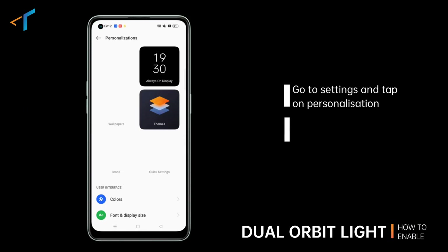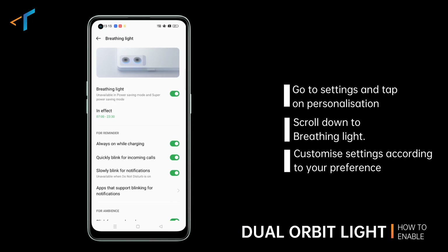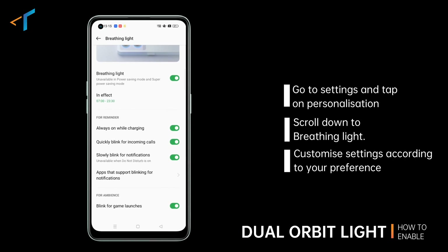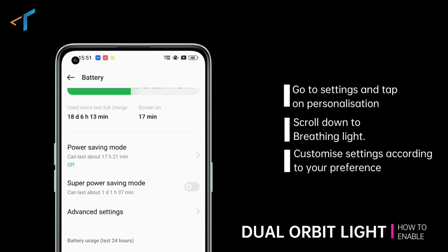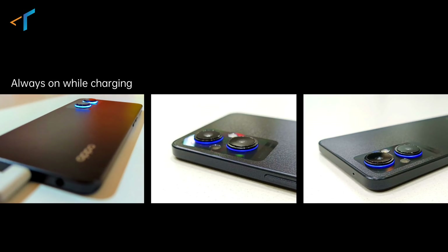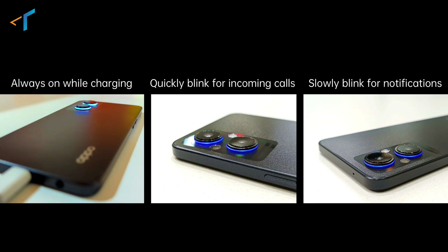Let's see how to enable this in the smartphone. Simply go to the settings tab, then personalization, scroll down to breathing light, and a whole page of custom settings appears in front of you. To use this, you have to make sure your device is not in power saving mode or super power saving mode. It continuously glows while charging, quickly blinks for incoming calls, and slowly blinks for notifications, which you can further customize for apps.